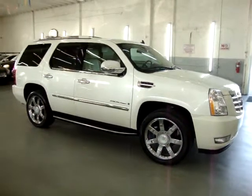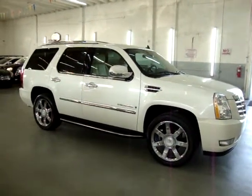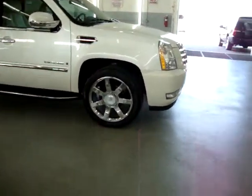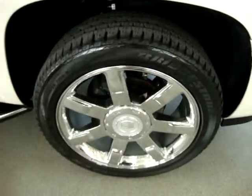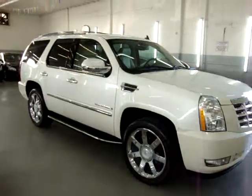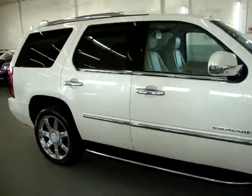It's completely loaded up with factory navigation, factory power moonroof, factory DVD, backup camera, quad seating, and power tailgate. It has 22-inch chrome wheels with matching Bridgestone tires that are still in good shape and don't need to be replaced. Factory running boards, heated seats, privacy glass, and a number of other options I'll get into in just a minute.